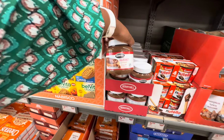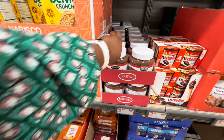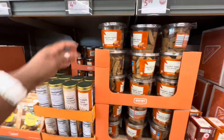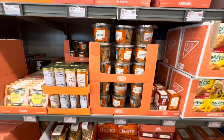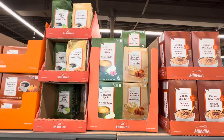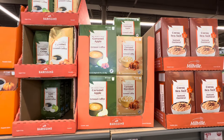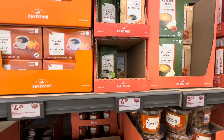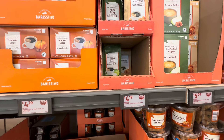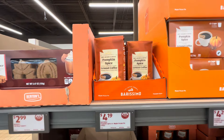This hazelnut spread is $4.89. Pumpkin spice mini biscotti, $3.99. Caramel apple ground coffee is $5.99. We also have the apple crisp ground coffee in the pack for $4.19. The pumpkin spice ground coffee is $4.19.